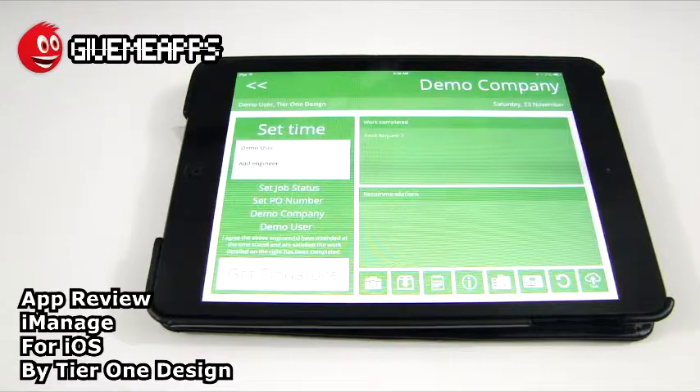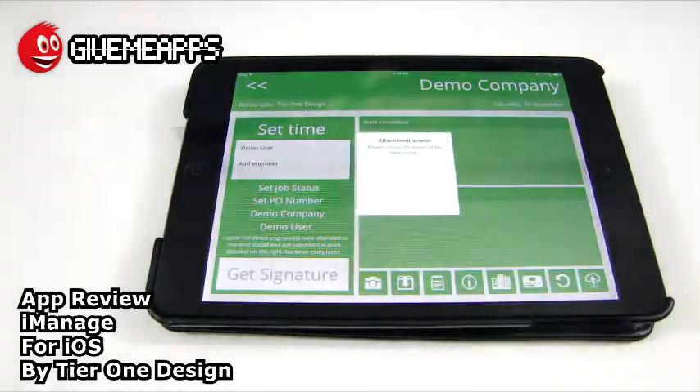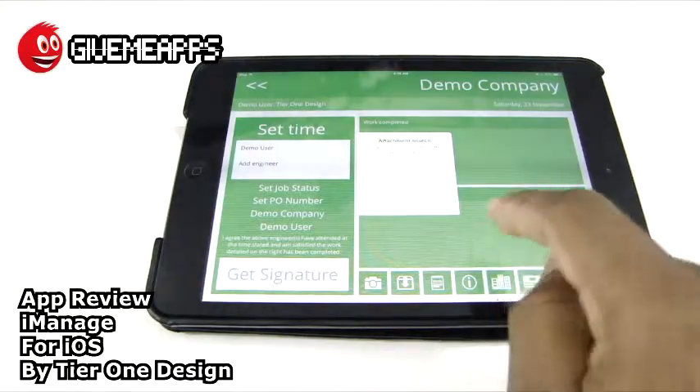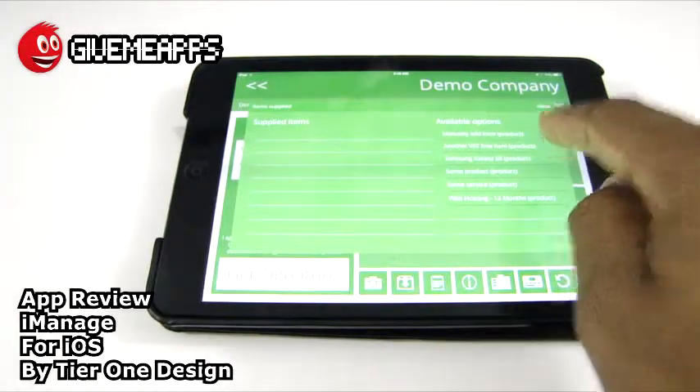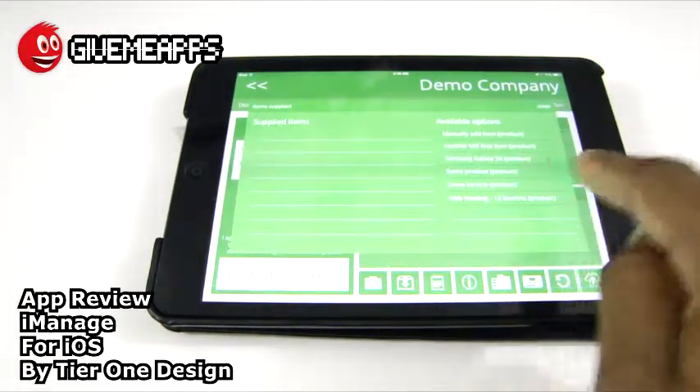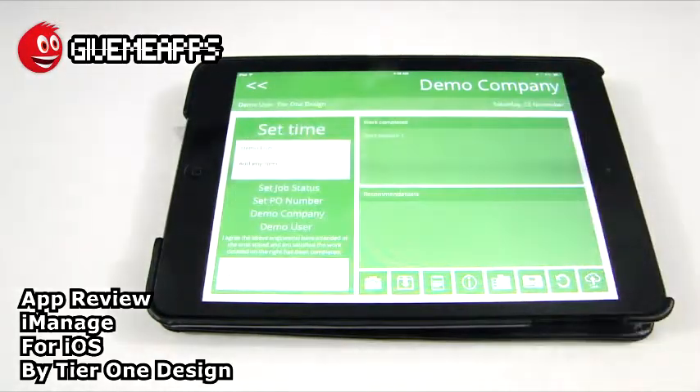Take a look at the recommendations section and the icons at the bottom — we'll show you what each one does. We can take a picture of whatever it is that we're doing. Here we can add the supplied items. You have manually add item, a VAT-free item, Samsung Galaxy S2 product, et cetera. Of course, this is a draft item.